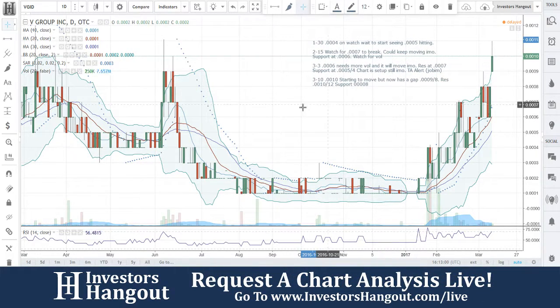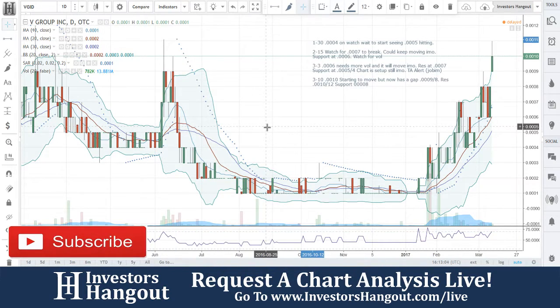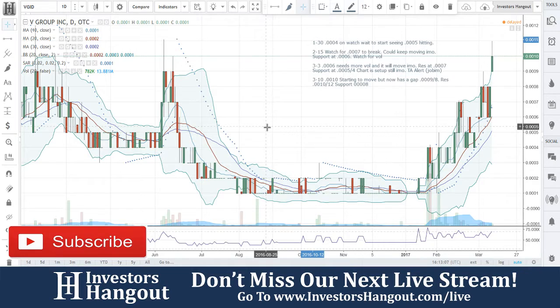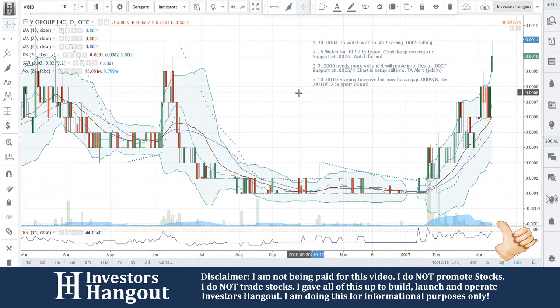VGID — if you follow the stock, make sure you hit that like and subscribe button; we would appreciate that very much. Get out there and share this video with all other investors. And if you have a hot stock other than VGID, head over to investorshangout.com/live and let us know — we'll be sure to take your hot stock and add it to the list.